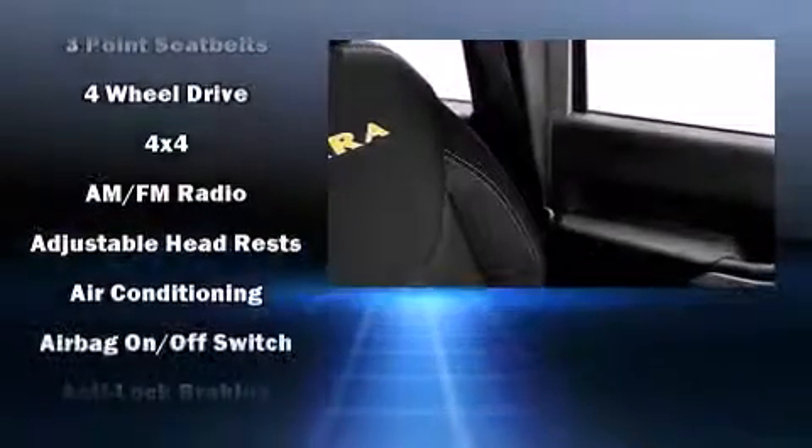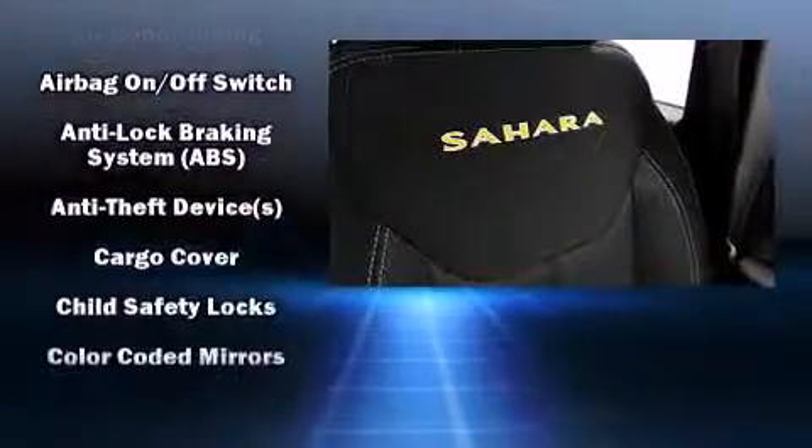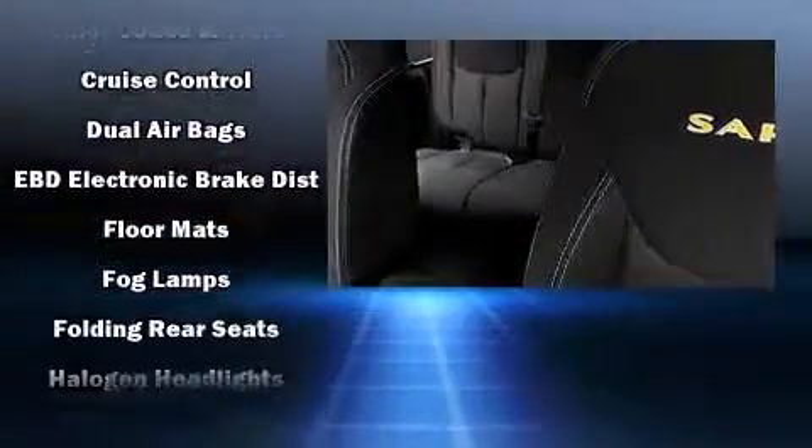All of the premium features expected of a Jeep are offered, including a tachometer, variably intermittent wipers, a trip computer, an outside temperature display, skid plates, and much more.